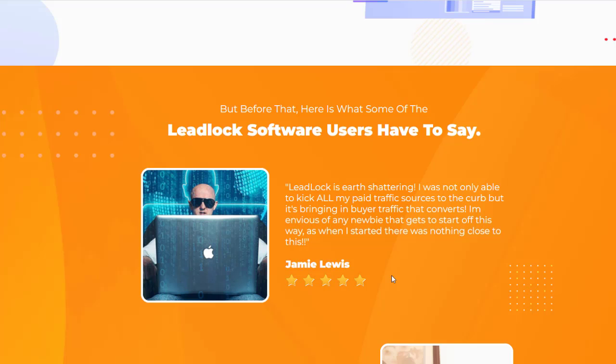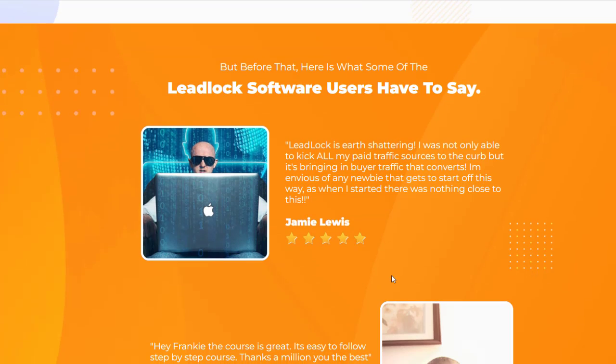LeadLock software has many users like Jamie Lewis, a very famous internet marketer, who is praising this and able to kick all his paid traffic sources to the curb and start bringing buyer traffic that converts. This is a very intriguing platform. Unfortunately, I don't have JV access to the product — I did request it, but it hasn't been approved yet, so I'm unable to review inside the hood of this product.